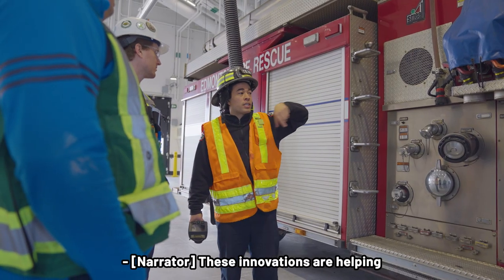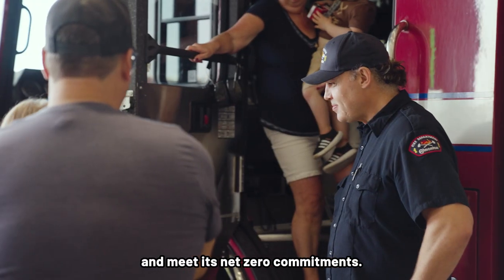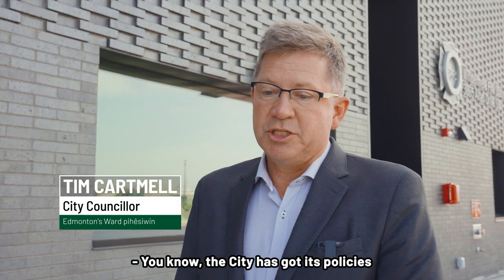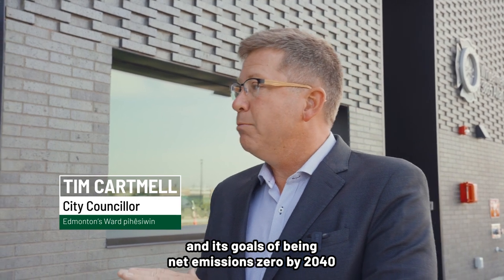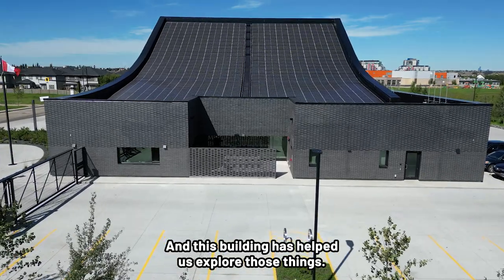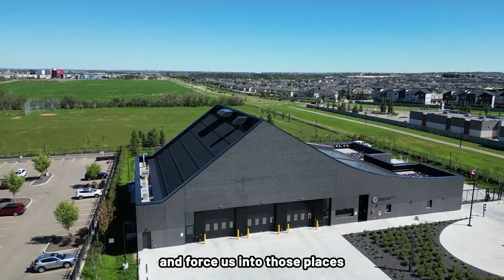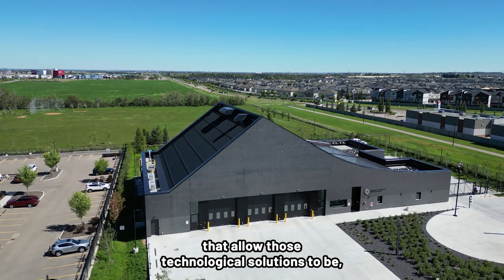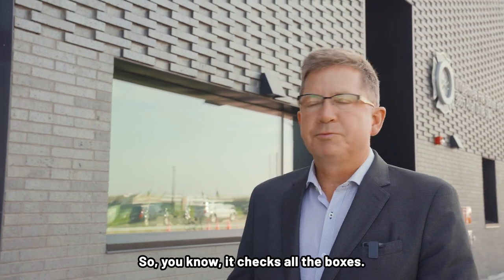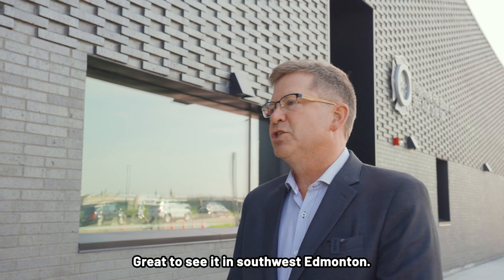These innovations are helping the city of Edmonton protect the health of firefighters and meet its net zero commitments. The city has its policies and goals of being net emissions zero by 2040 across the board, and this building has helped us explore those things. Projects like this push the envelope and force us into places that allow technological solutions to be dreamed up, put forward, and determined. It checks all the boxes — it's a wonderful facility, and great to see it in southwest Edmonton.